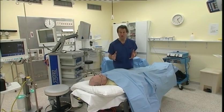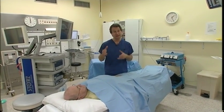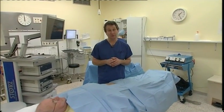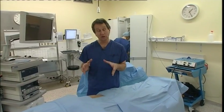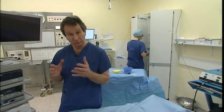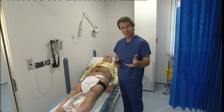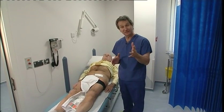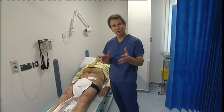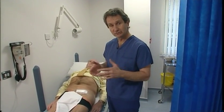Once the operation is done — it usually takes about an hour — you'll be taken back to the recovery area and then back to the room where you came from. The nurses will look after you, making sure you're comfortable, and prepare you for going home. Most patients get home on the same day. Care of the wound and dressings is important — when you get home you'll need to know what to do with your wound and when you can do things like swim.